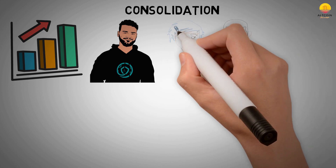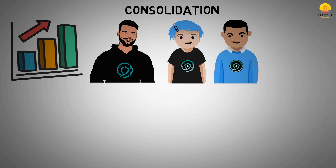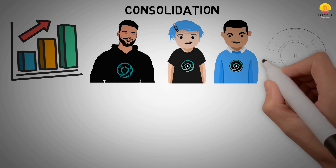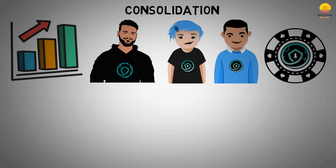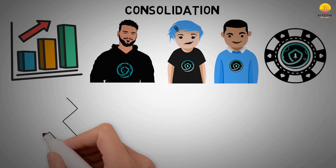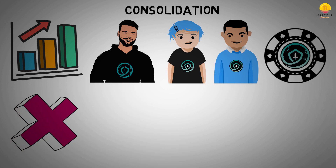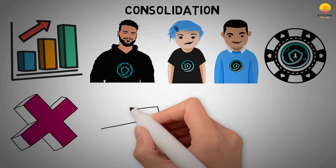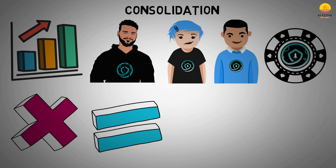Token consolidation, at least in the context used by the SafeMoon development team, is when the total supply of a cryptocurrency — in this case SafeMoon — is reduced proportionally, whereby individual tokens in the new supply have a value per token equal to the old token multiplied by the ratio between the supplies. So if the ratio between the supplies were 10 old tokens for every one new token, one new token will be equal to 10 old tokens in value.